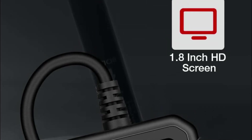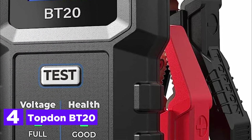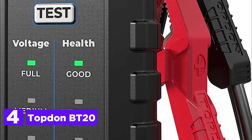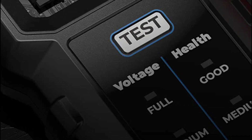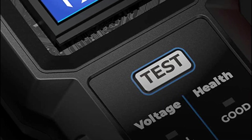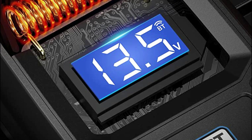Here is item number 4, Topton BT20. The BT20 Battery Tester is designed for 12V lead-acid batteries, featuring 4 standard testing modes and 2 exclusive app-based modes. Notably, the latter 2 modes require the BT20 app, which is currently unavailable on the Apple App Store.